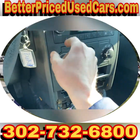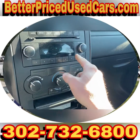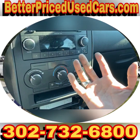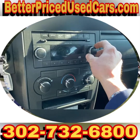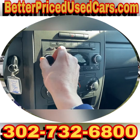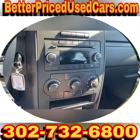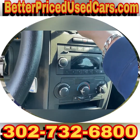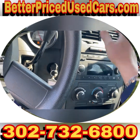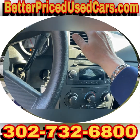Everything works. AM/FM radio works — nobody wants to listen to AM radio, but it's there. Give the air conditioning a second to cool off — we'll make sure that works because that's important. AC is cold.